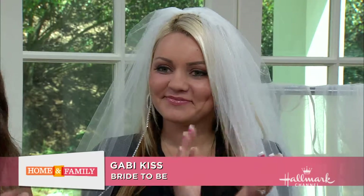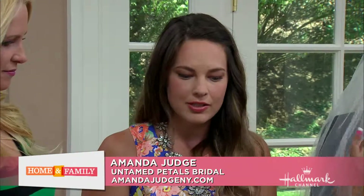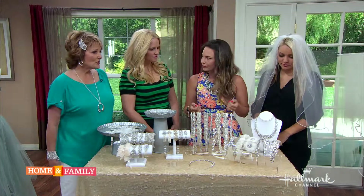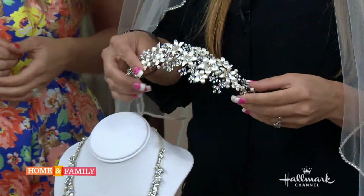We've done a lot! Today we've brought a huge variety of headpieces in lots of different styles, since everybody is different. So Gabby, which style of headpiece did you choose? She picked one - oh, that's beautiful!